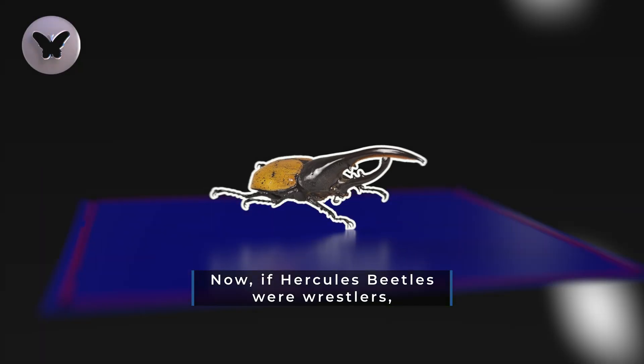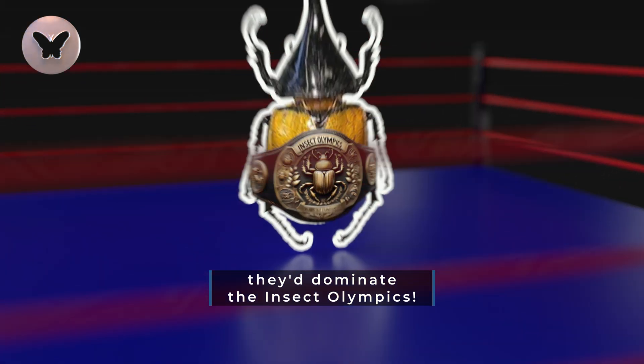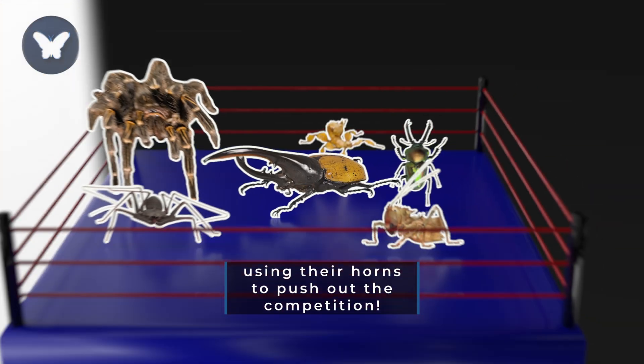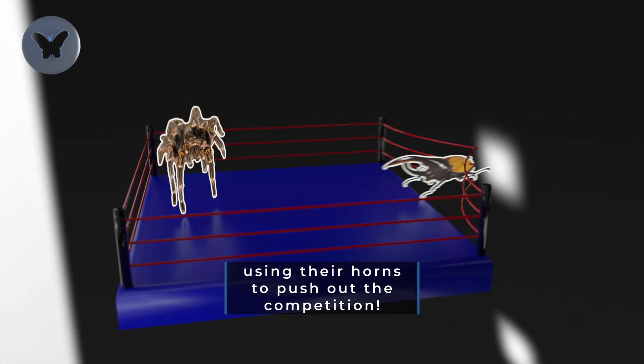Now, if Hercules Beetles were wrestlers, they'd dominate the insect Olympics. Imagine them in the ring, using their horns to push out the competition.